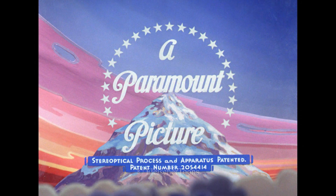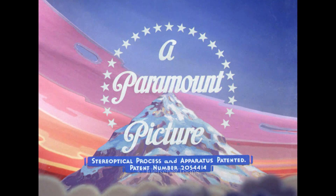I'm Jack Theakston, and here's a look at the work our team did for a fabulous Fleischer restoration of Christmas Comes But Once a Year.